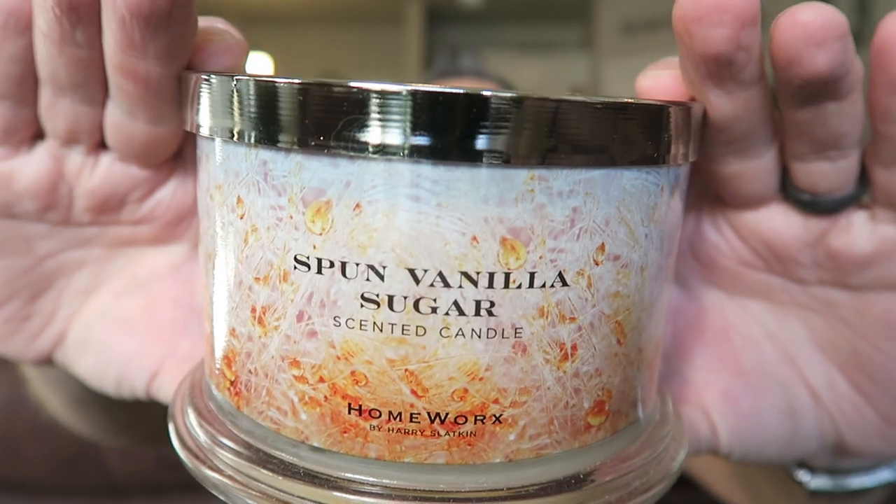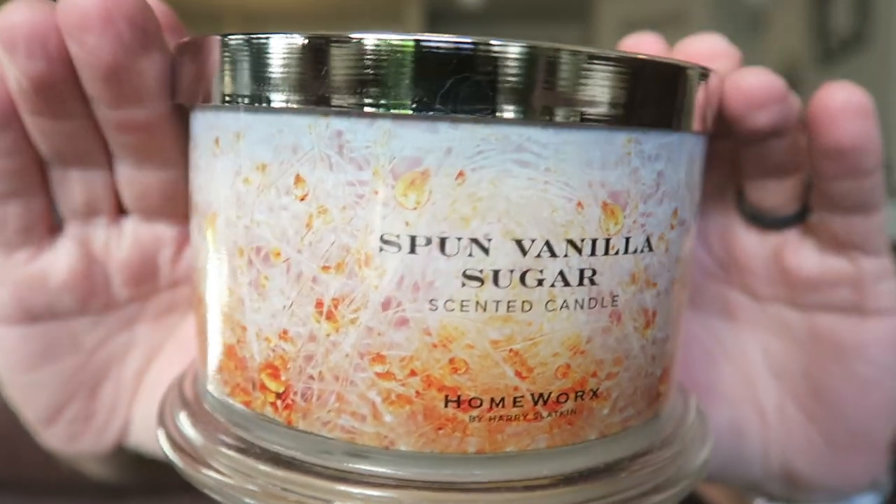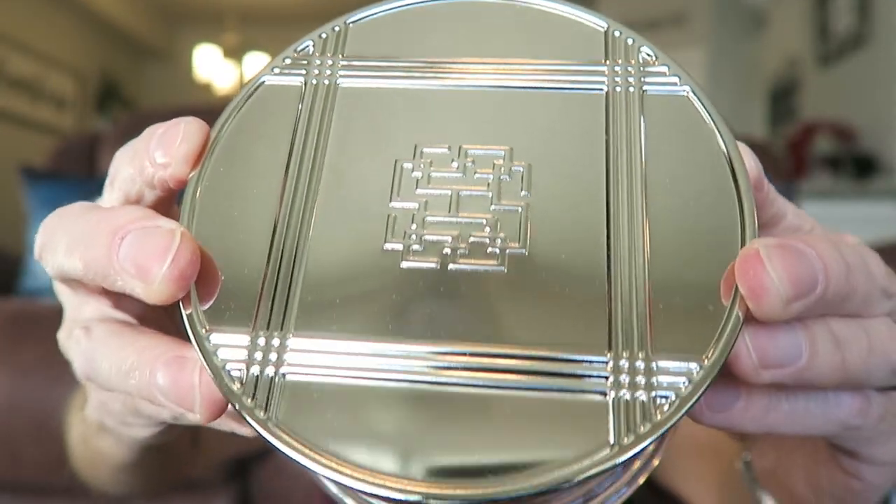It is Spun Vanilla Sugar. This and Birthday Cake are my two favorite Homeworks candles. It's got the caramelized sugar spun vanilla sugar label all around, and the plain Homeworks Harry Sackenn monogram on the lid. This one reads: spun sugar, whipped cream, sugared lemon, and vanilla. It's so good — you get the vanilla and the whipped cream, and you get a little lemon but not a lot, maybe just a hint. You get a little caramel too, though it's not a big heavy caramel note at all.